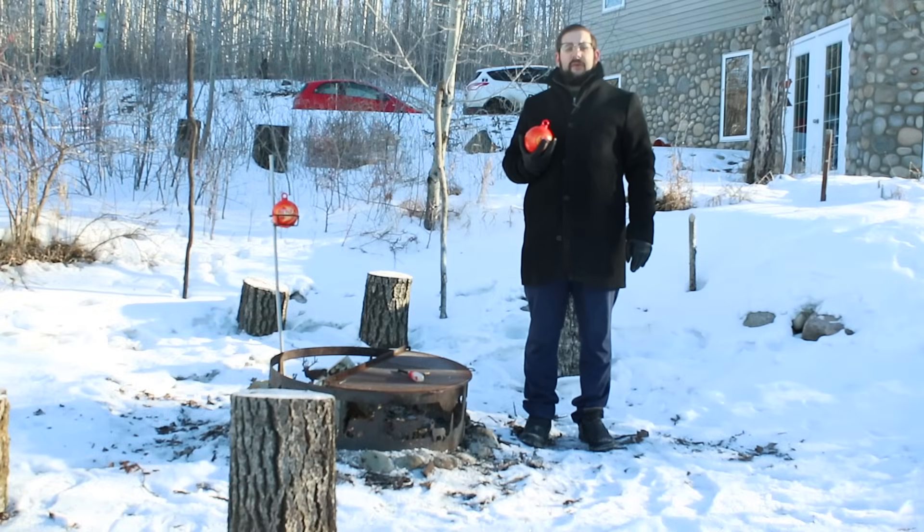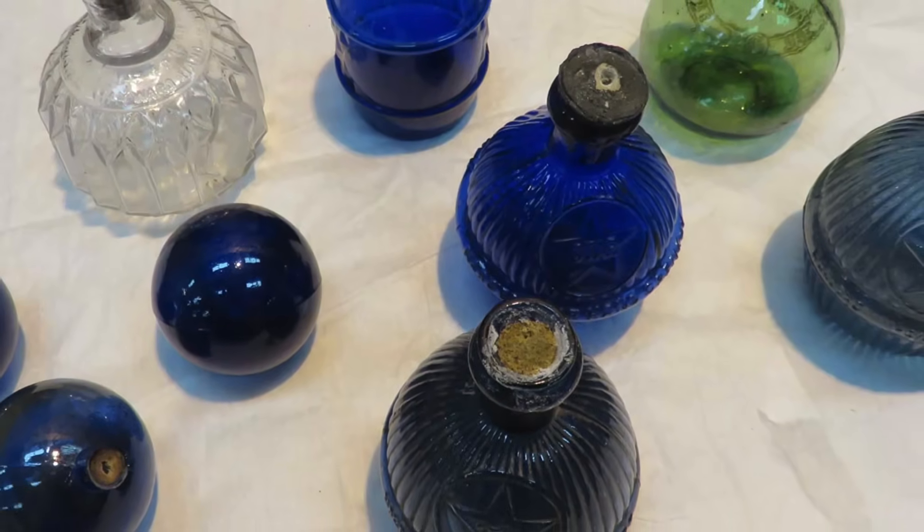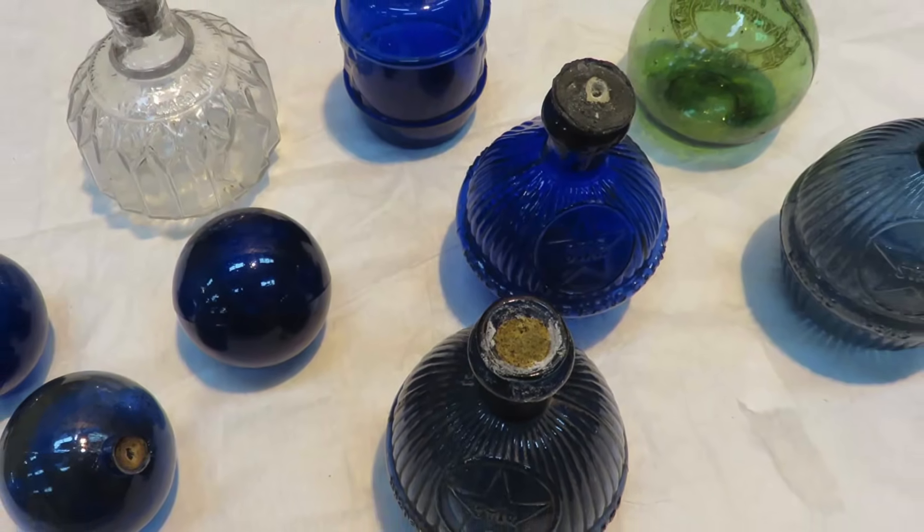Hello everyone and welcome to another video on Our Own Devices. I'm Jean Messier, and a little while ago I made a video on fire grenades, which were an unusual type of fire extinguisher popular in the late 19th and early 20th centuries.